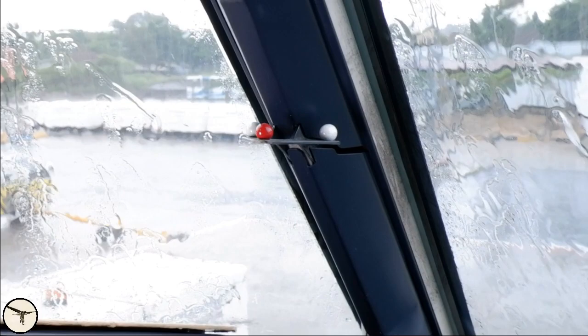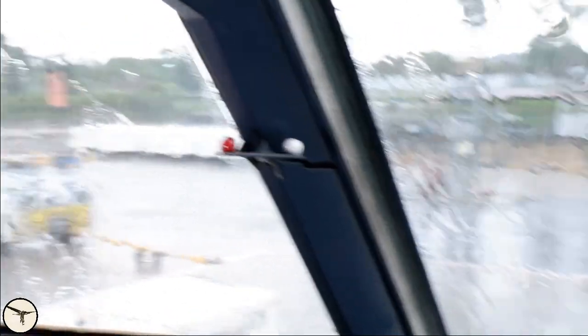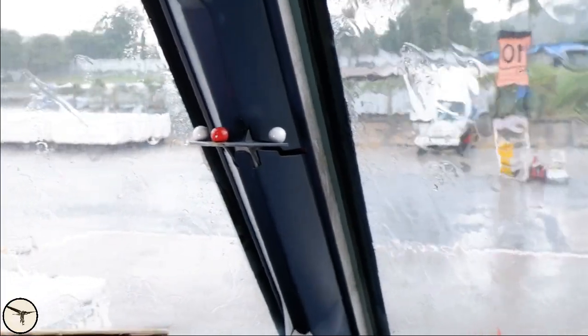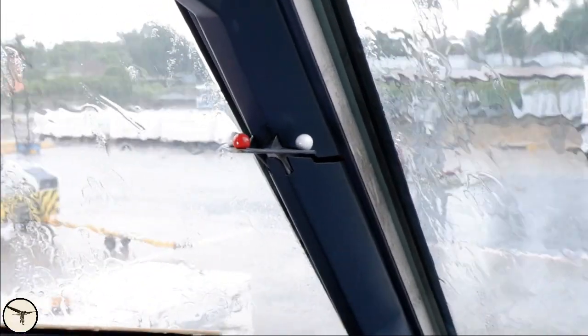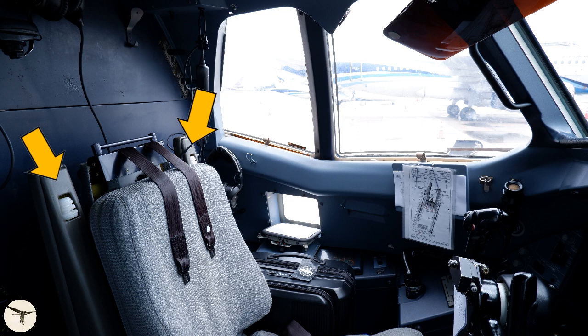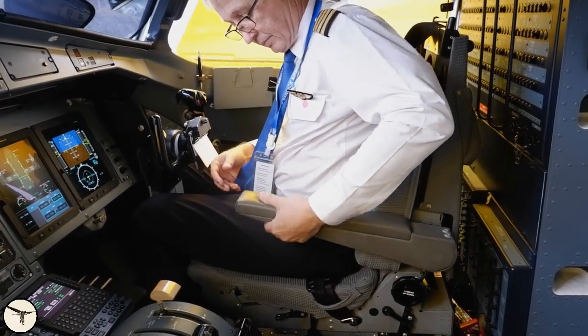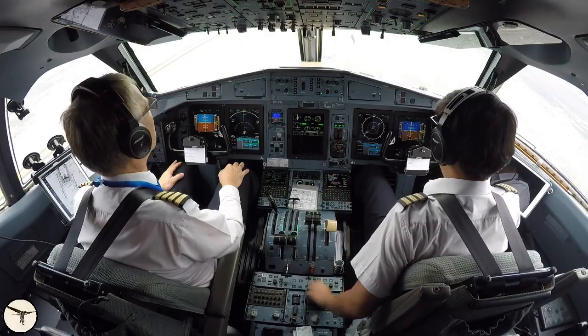When correctly seated, the red dot on the seat alignment indicator shall cover the white dot, which allows you to see over the nose and the entire instrument panel. The seat cushion has a cut for the control column, and the thigh supports are spring-loaded, which allows them to be pushed down when you stretch your legs — this gives better rudder authority. The seats have adjustable armrests with an adjustment wheel under the forward part. The armrest can be used for all phases of flight including takeoff and landing.